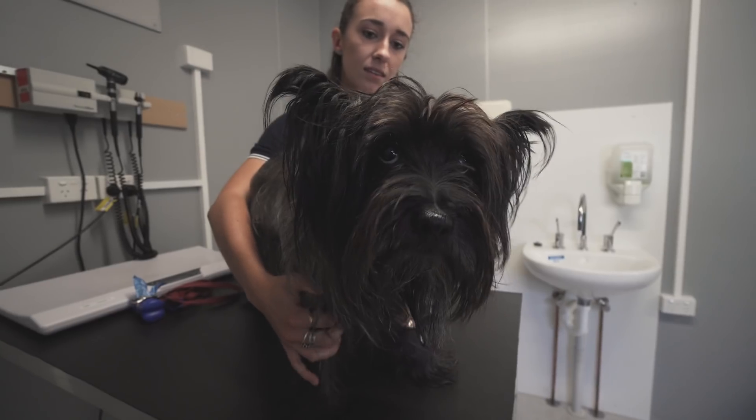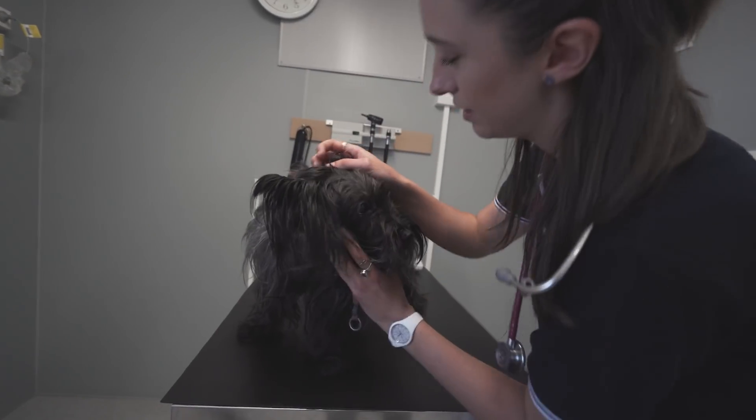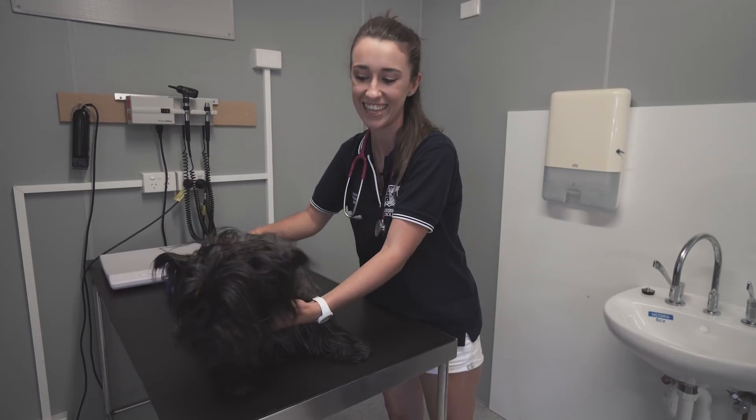In the mock consult I take her heart rate, breathing rate, temperature, have a look in her ears, her eyes, and look at her teeth. She's looking really good, and luckily she's really friendly.